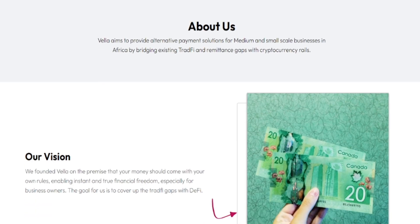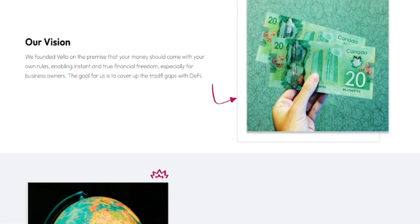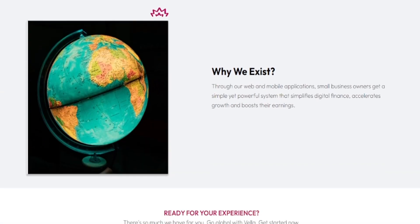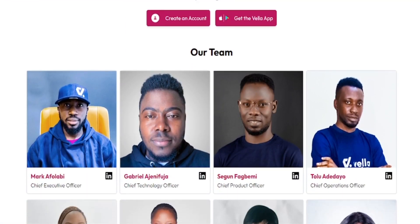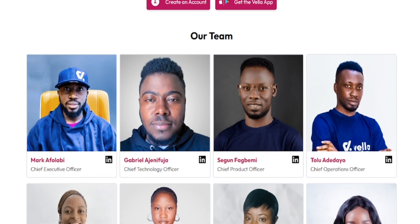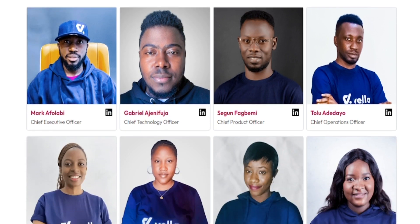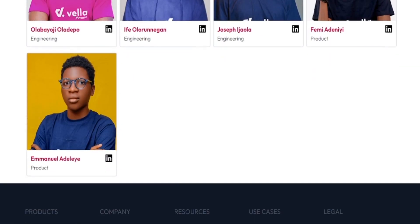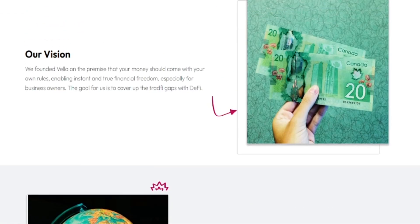Like I told you, the company is actually registered. If you check their 'About Us,' their vision is: 'We are founded on the premise that our money should come with our own rules, enabling instant and true financial freedom.' You can also see the founders of the company — the main founder is Mr. Afolabi — and there are several other people working in the company, which is pretty amazing.